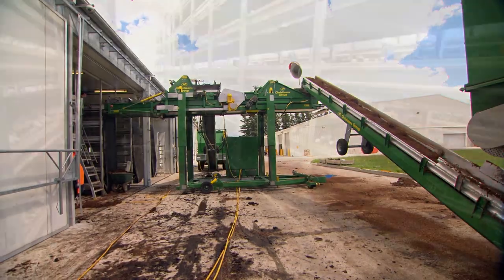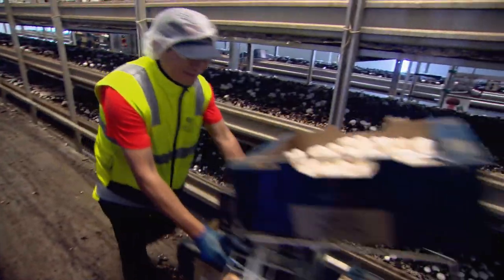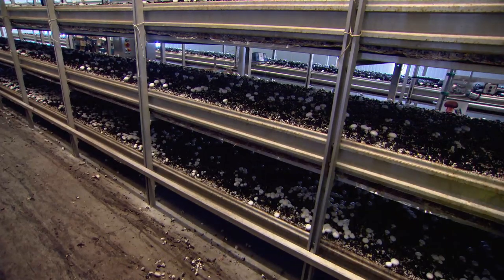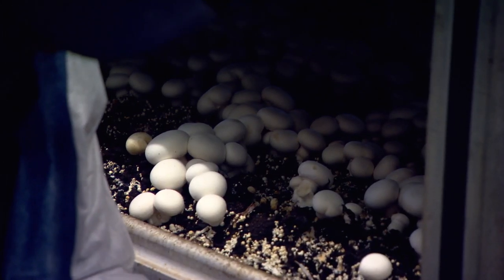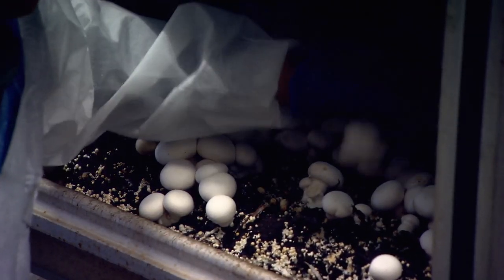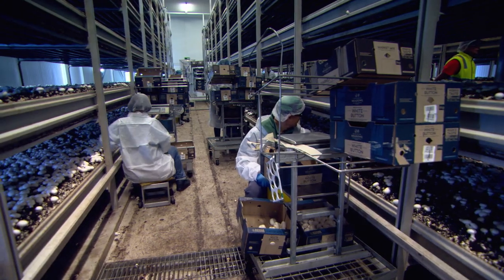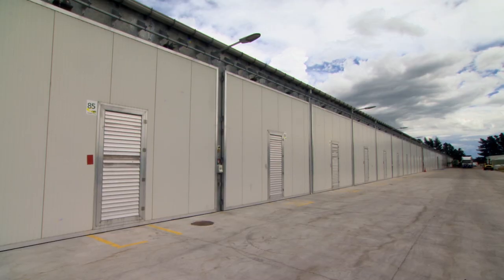We need a lot of space. However, we're also able to grow multiple heights within a growing room, so there are many shelves or many trays that are balanced on top of each other. Everything is enclosed, everything is indoors, so it's capital intensive in terms of what we have on site. We have 38,000 square metres of growing space.